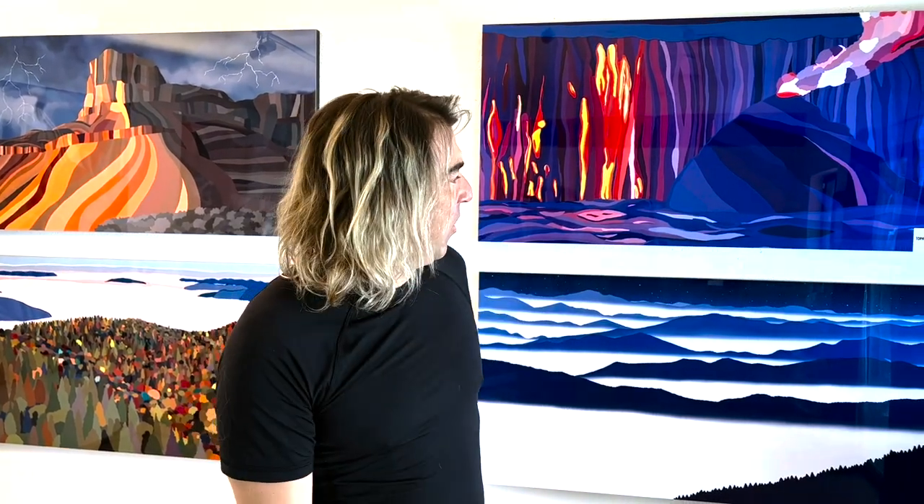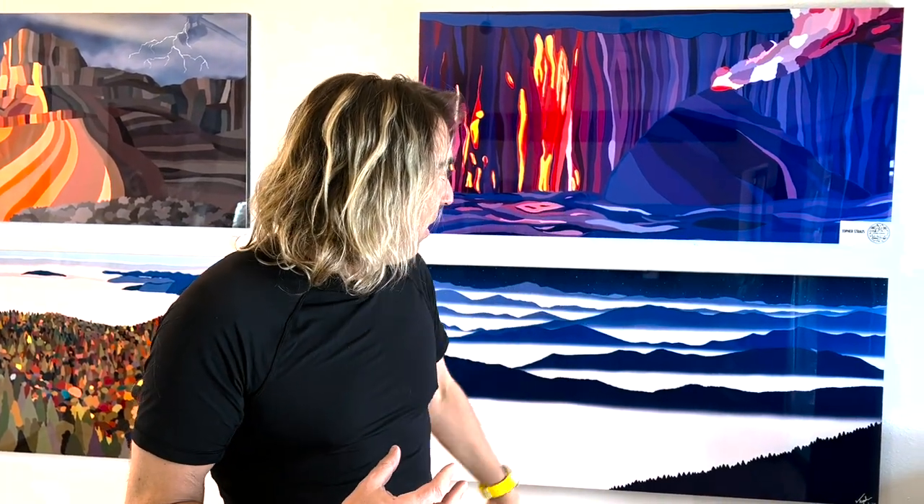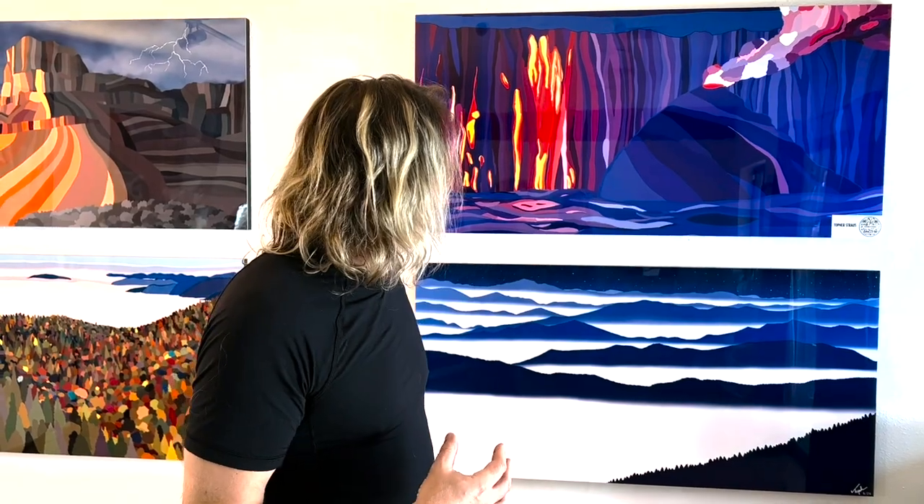Hawaii is a place really close to my heart. I paint a lot of Hawaii paintings and this one's super cool. It's from my original series and the colors are just so popping and bright — you can almost see the lava flow. It's an interpretation of the landscape. Super cool, I love it. Aloha.